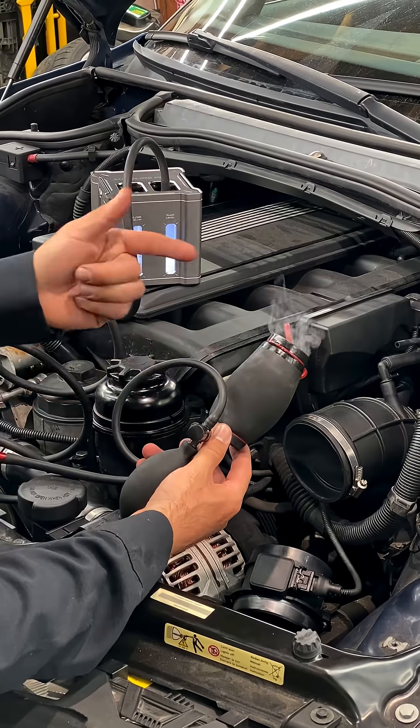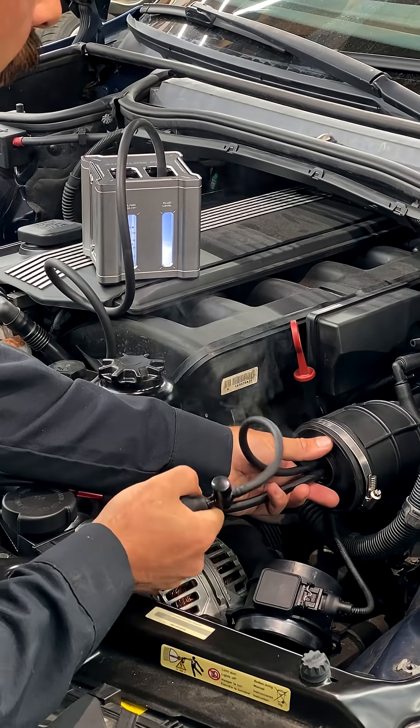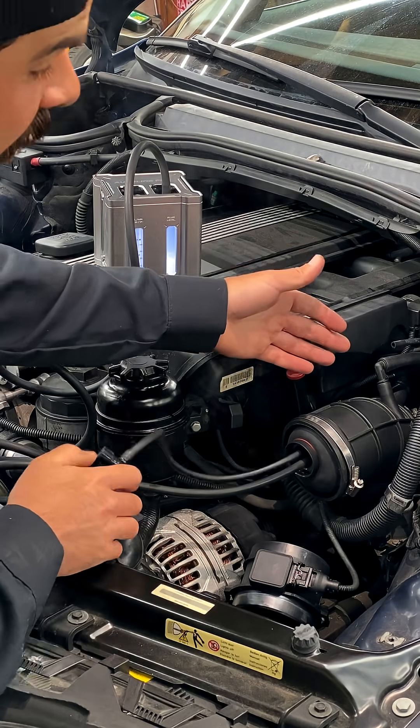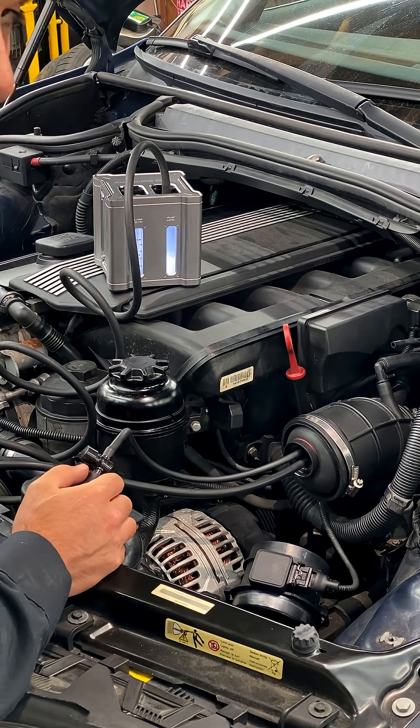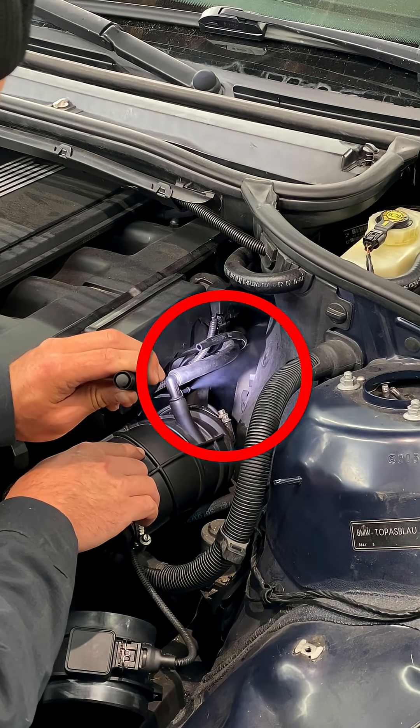The best way to diagnose this condition is with a smoke machine. Adapt it up into the intake hose, get it tight, fill the system with smoke, and wherever you see smoke leaking out, that's the source of your intake or vacuum leak. Here you can see smoke leaking out of that disconnected vacuum line.